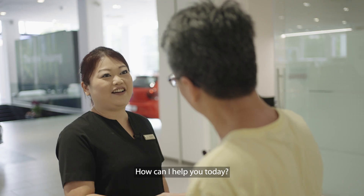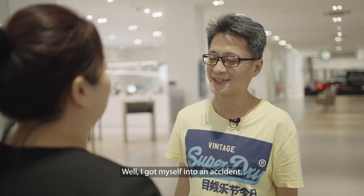Hello. Hi, nice to meet you. How can I help you today? Well, I got myself into an accident. Okay, maybe have a seat inside — I'll help you do the reporting.